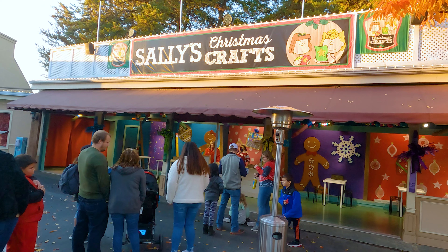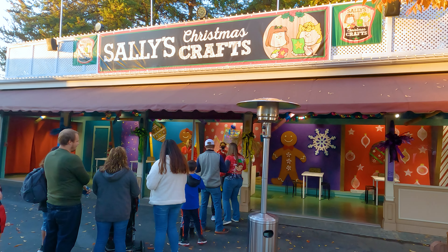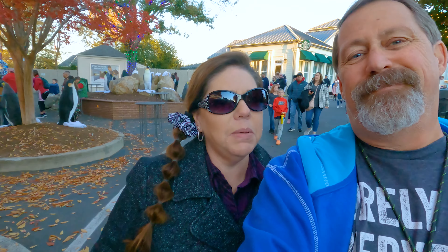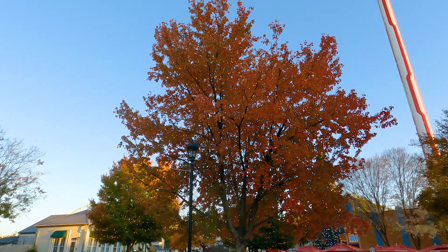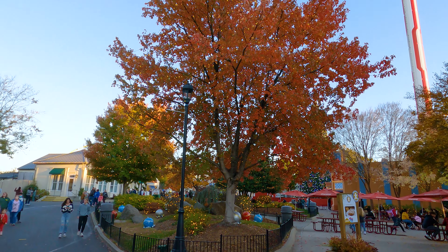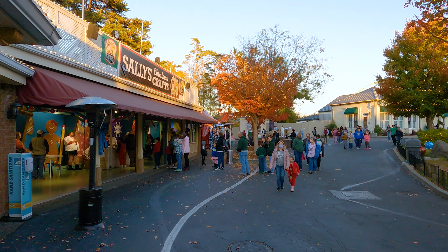Here's the part that if you have a kid is super fun. They have Christmas crafts where you make gingerbread men or cookies that you decorate. They have Mrs. Claus's cookie kitchen — we brought the grandkids and it was so fun. They had giant cookies. There's also a very pretty tree along with some Christmas decorations, and there's Sally's Christmas crafts right there — so cool.